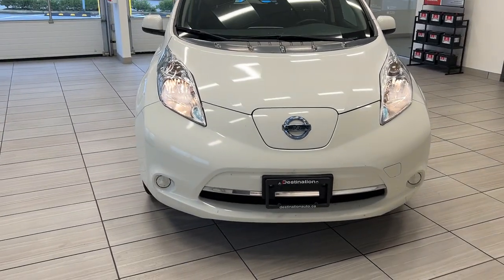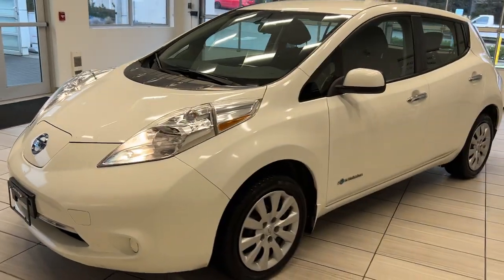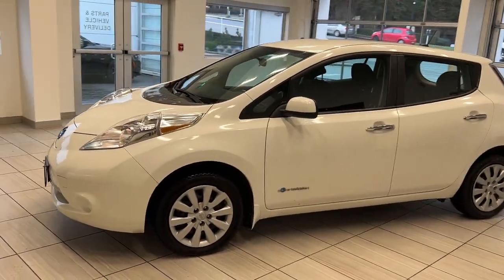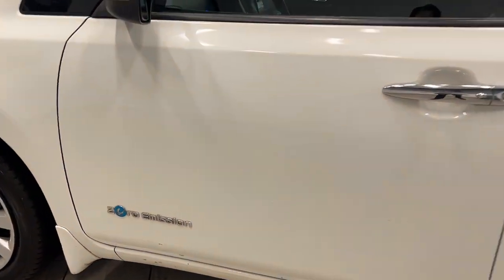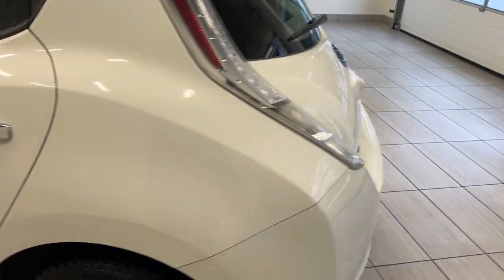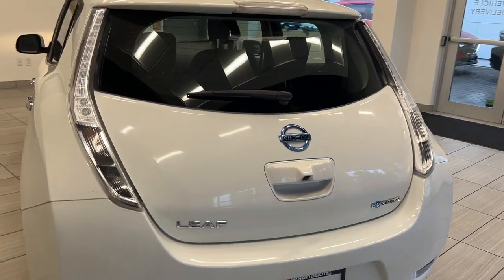Hey guys, welcome back to another video here at Test Drives at Destination Honda. Today we have the 2015 Nissan LEAF, and this is fully electric — no gas needed, we save so much money on fuel. We have a bunch of zero emission badges all over the vehicle noting that it is a full EV. We actually even have the HOV badge so you can drive on the HOV lane.